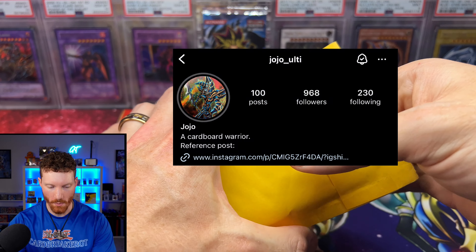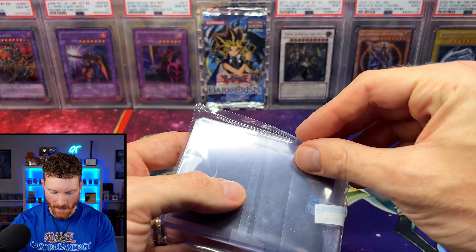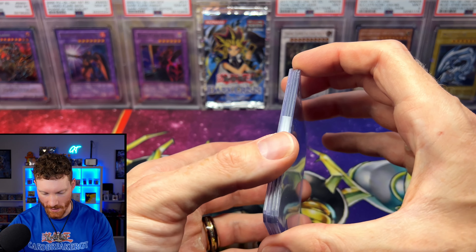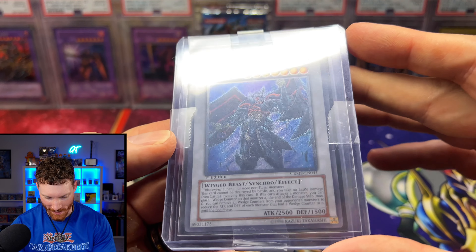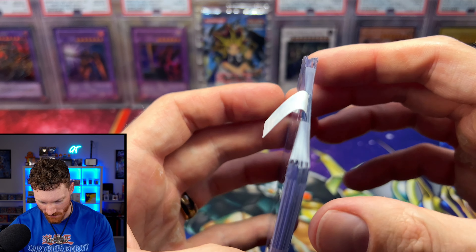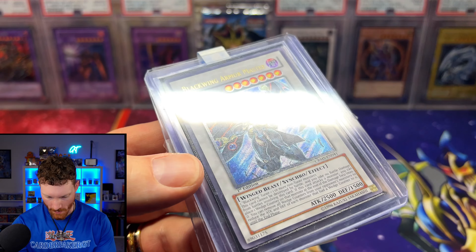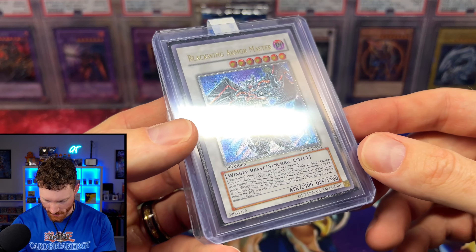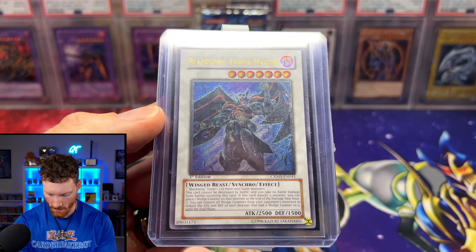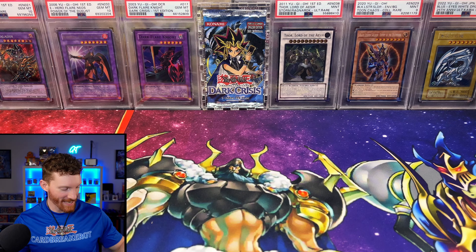Up next from Jojo — Joseph Strickland on Instagram — we picked up an Ultimate Rare: a Blackwing Armor Master first edition from Crimson Crisis. One of my favorite 5D's sets — the set that introduced the Blackwings. Beautiful ultimate rare. Big shout out to all the sellers in this mail day video.